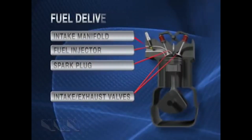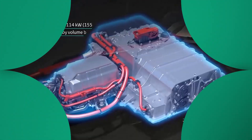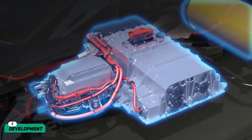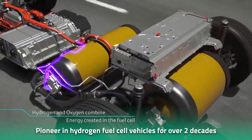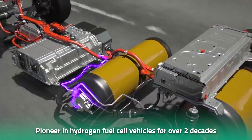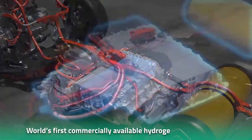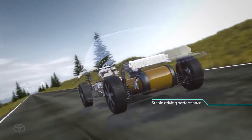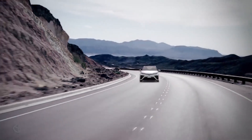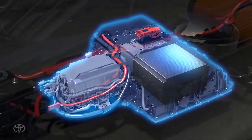Let's dive deep into the development of Toyota's very own hydrogen combustion engine. Toyota has been a pioneer in the field of hydrogen fuel cell vehicles for over two decades. In 2014, Toyota launched the Mirai, the world's first commercially available hydrogen fuel cell vehicle. The Mirai was powered by a fuel cell that generated electricity by combining hydrogen and oxygen, with the only byproduct being water.